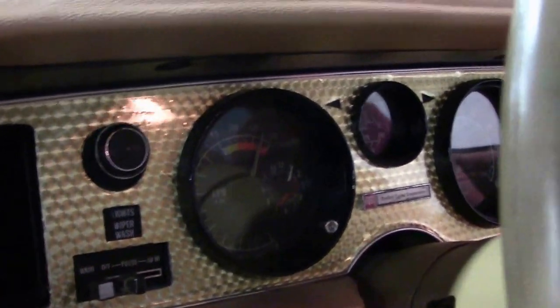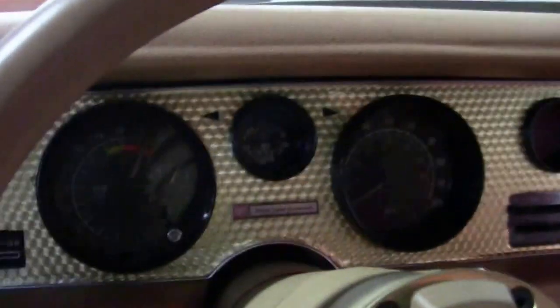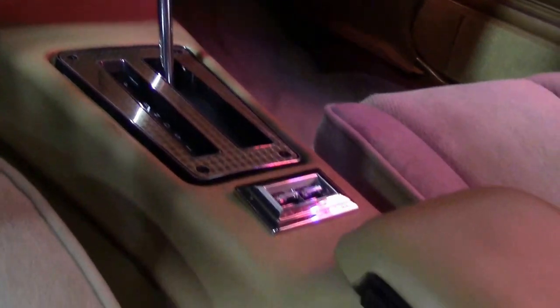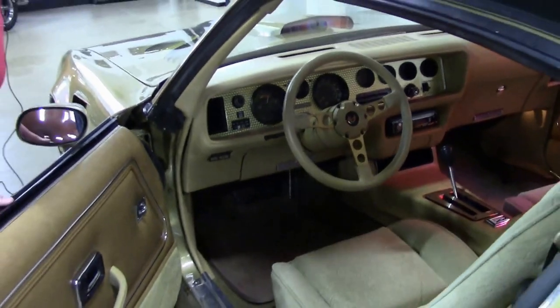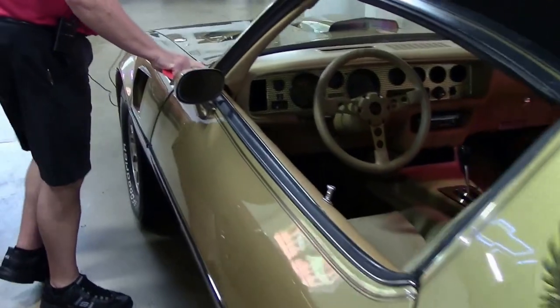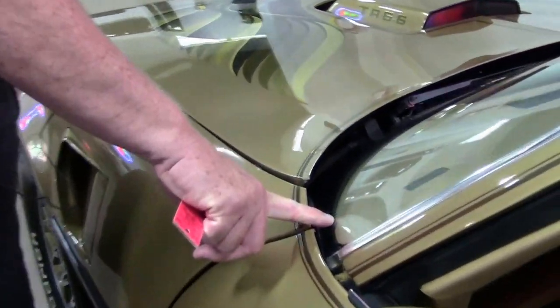As you can see, you'll notice the camel velour interior. The interior looks extremely nice for its age. I do have a little stress crack right here — nothing really major, but all in all, being a '78.